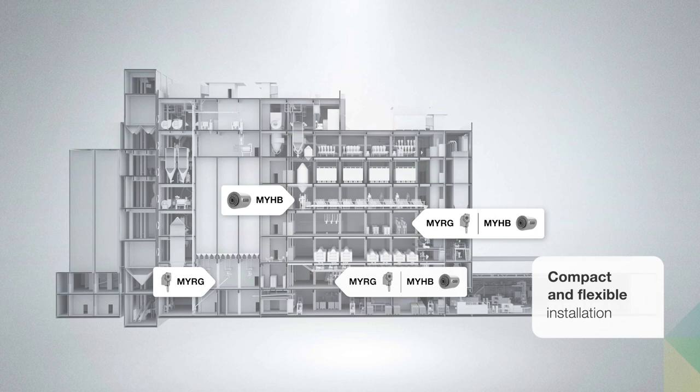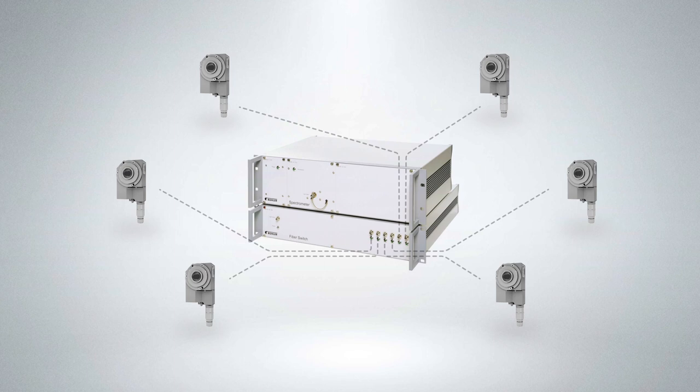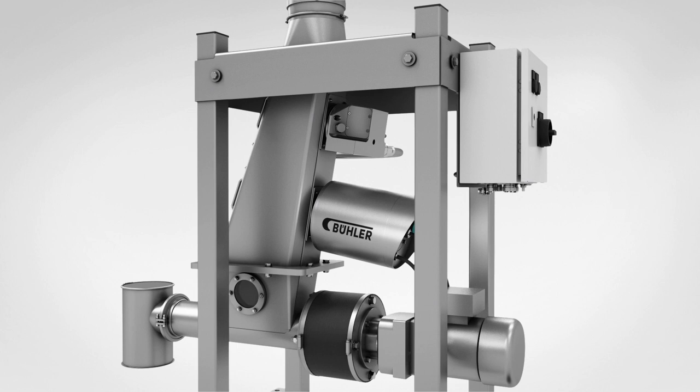If several NIR sensors are connected, a multiplexer is installed in front of the spectrometer. One spectrometer can evaluate up to six different measuring points. Thanks to the automated control loops based on real-time measurements, the yield can be increased and the product quality stabilized.